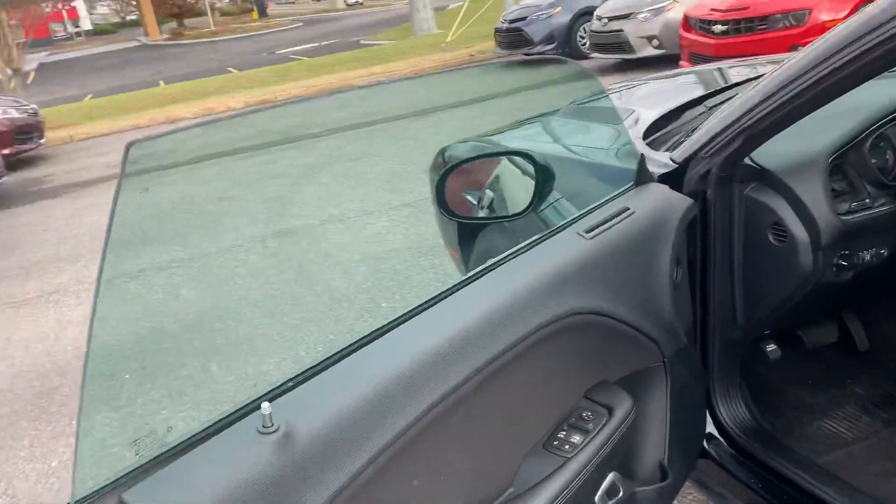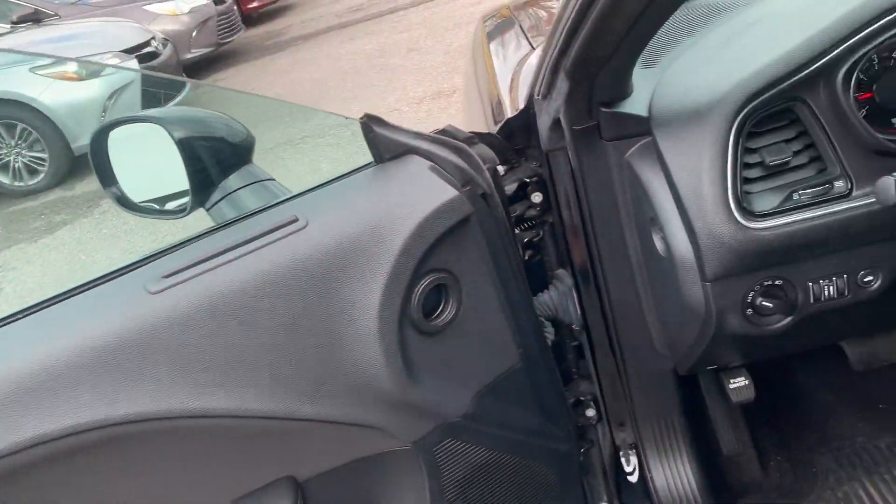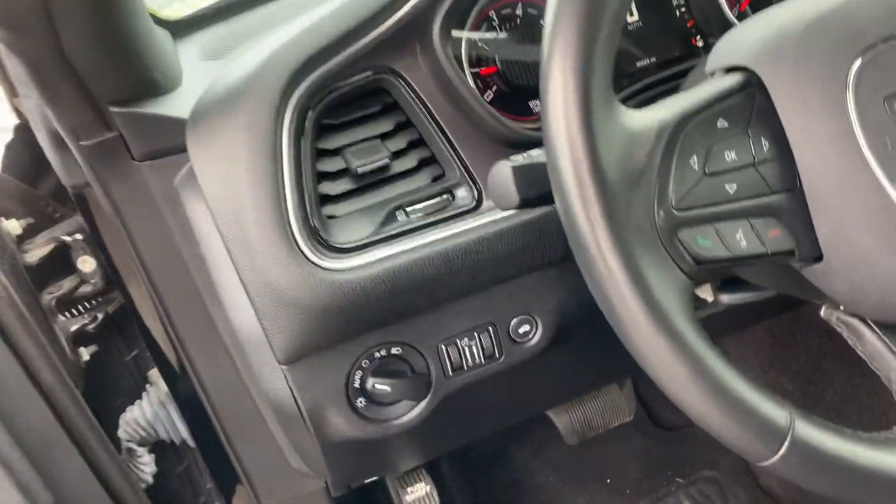The vehicle comes equipped with automatic locks, windows, and headlights. Right there is your trunk release button.